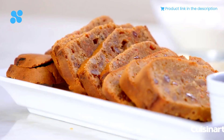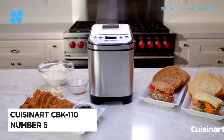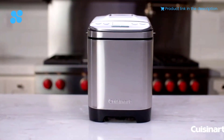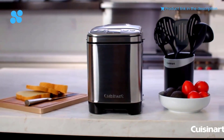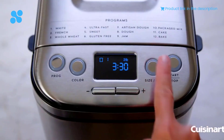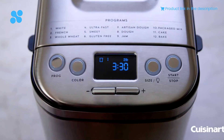Experience the magic of homemade bread every day with the Cuisinart CBK110 Compact Automatic Breadmaker. This personal kitchen companion is not just a machine — it's a gateway to a world of delicious possibilities. Its LCD provides a clear view of countdown time, current cycle, and various options, making the baking process a breeze.